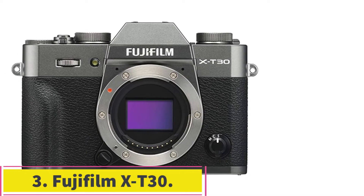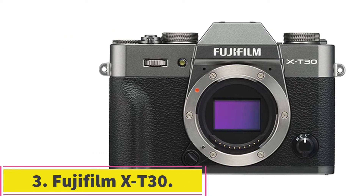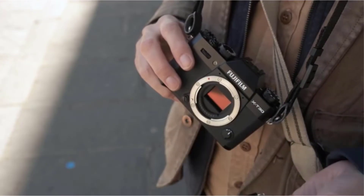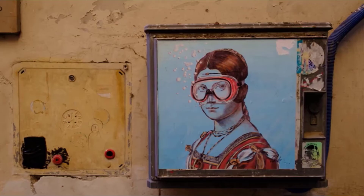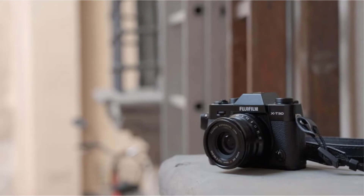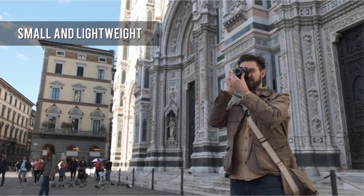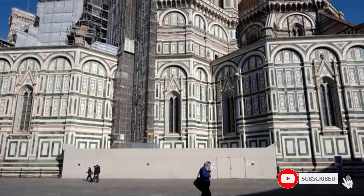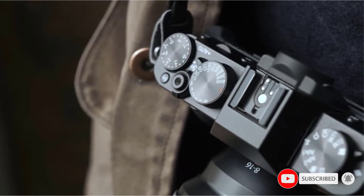At number 3: the Fujifilm X-T30. If you are a budget-conscious buyer, you will most likely search for the best value in a product. The Fujifilm X-T30 provides the best value in the Fujifilm lineup, with attractive and compact trademark Fujifilm design, great autofocus, amazing sensor, and a wide range of lenses to choose from — it just doesn't get any better. I also loved this model because it is very versatile and great all around: for still subjects, for moving subjects, and even for videos, all at a reasonable price.